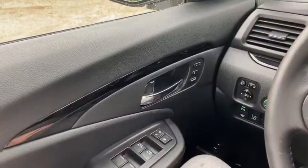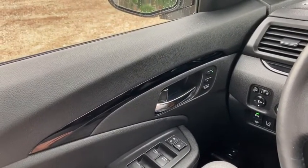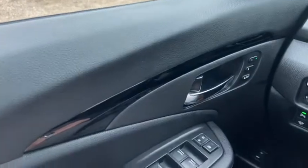Now let's take a look inside. Sitting inside the Pilot here, going to do a quick run through of some of the features as well as go over the interior layout. Starting on the door panel you have your door latch here with your two memory settings for your power adjustable seats.